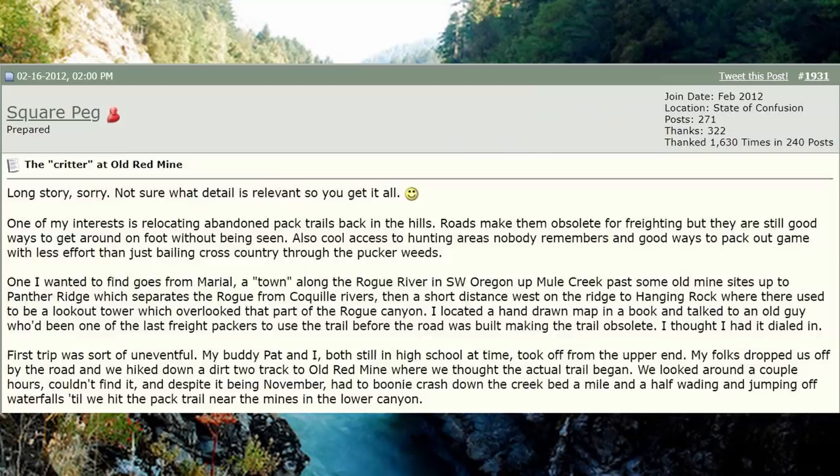Long story — not sure what detail is relevant, so you get it all. One of my interests is relocating abandoned pack trails back in the hills. Roads make them obsolete for freighting, but they're still good ways to get around on foot without being seen, access hunting areas nobody remembers, and pack out game with less effort. One I wanted to find goes from Mariel, a town along the Rogue River in southwest Oregon, up Mule Creek past some old mine sites, up to Panther Ridge, which separates the Rogue from Coquille rivers, then a short distance west on the ridge to Hanging Rock where there used to be a lookout tower. I located a hand-drawn map in a book and talked to an old guy who'd been one of the last freight packers to use the trail before the road was built making it obsolete. I thought I had it dialed in.